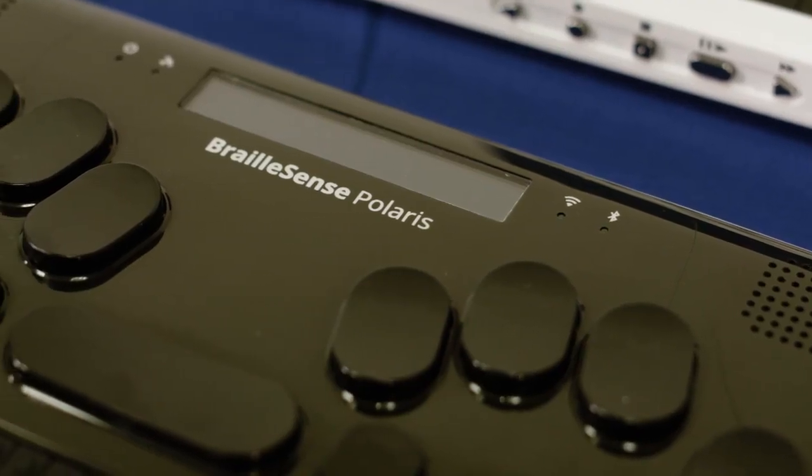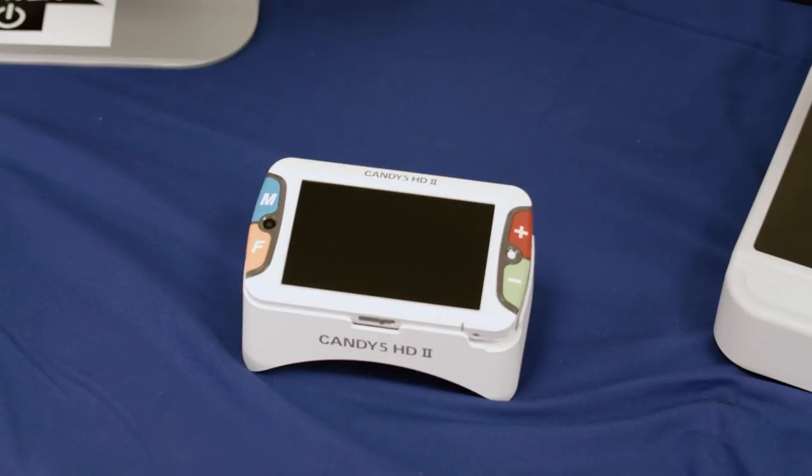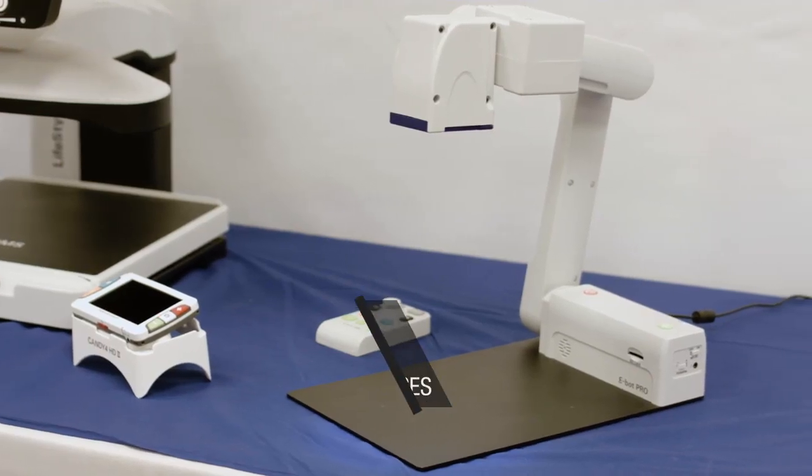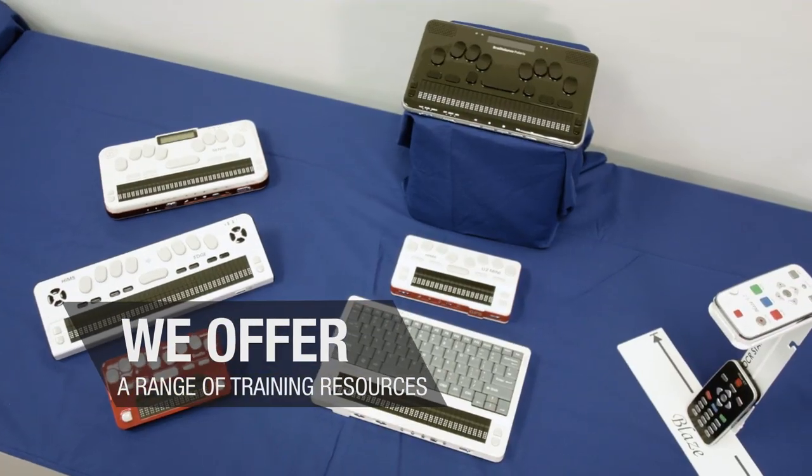We pride ourselves on being very quick in terms of turning around product repairs that might be necessary. We also offer a range of training resources on our website.